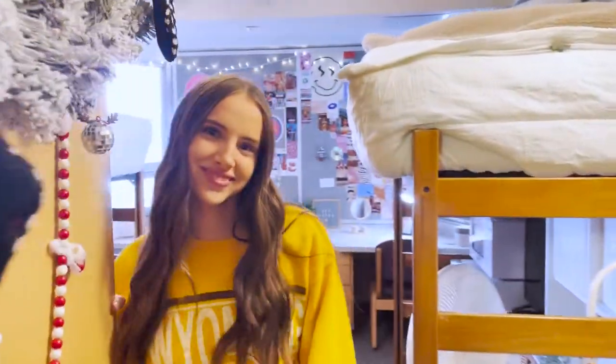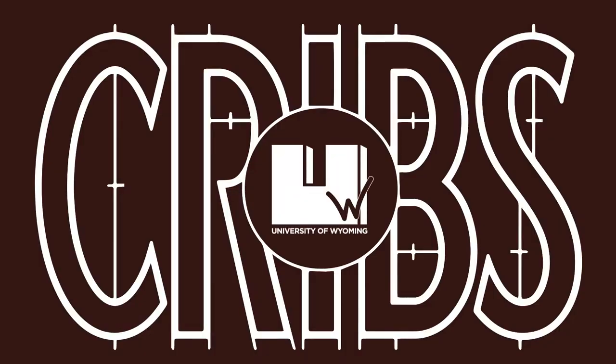Hi, welcome to our room. I'm Juliana and I'm an undeclared health science major from Rock Springs. I'm Bella and I'm a kinesiology and health promotions major, also from Rock Springs, Wyoming. We're so excited to show you our dorm room today and give you some tips and tricks on how to organize small spaces.